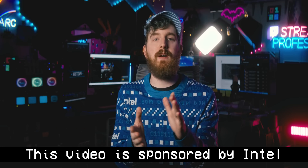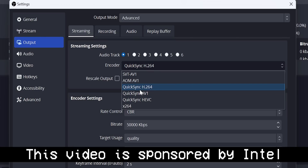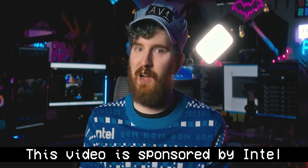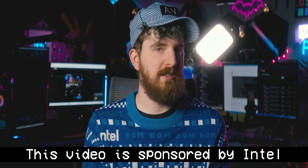Intel is sponsoring this video and got me early access with an early build of OBS 29.1 to test this for the past week or so, and it's honestly more impressive than even I had originally expected.